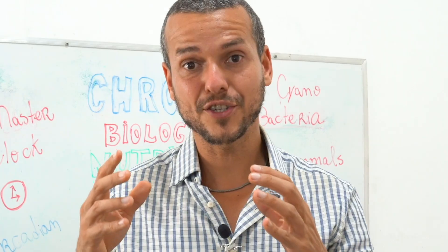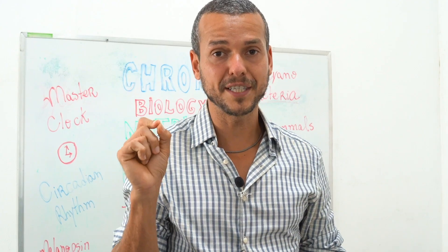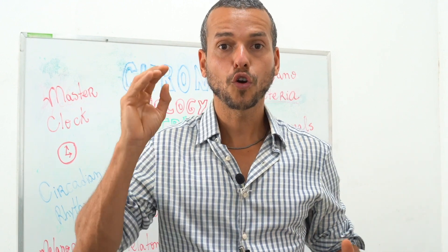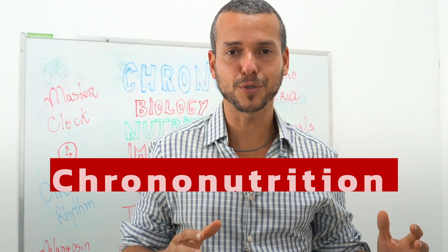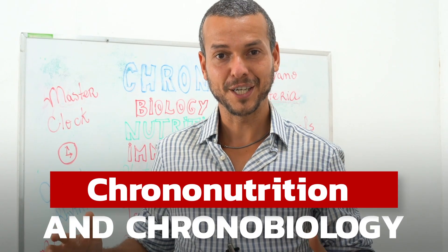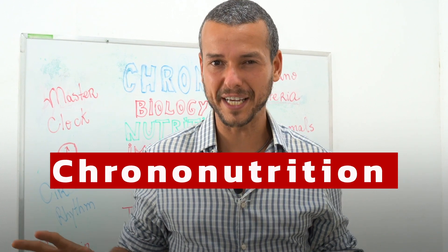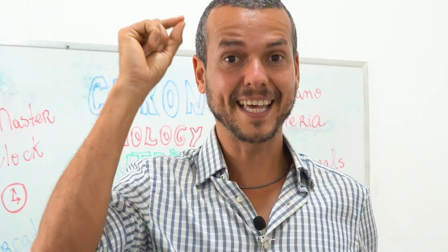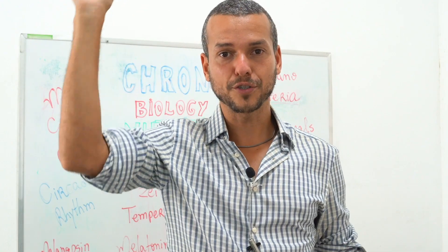Do you know there's something that is so simple to make it right? But without these minor details, you are never making yourself chrono-synchronized. So let's learn more about chrononutrition and chronobiology to make your health better without having to change your diet and any other lifestyle habits — just getting your biological clock according to the sun.